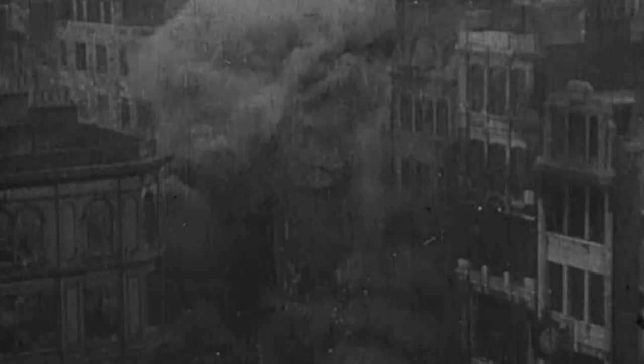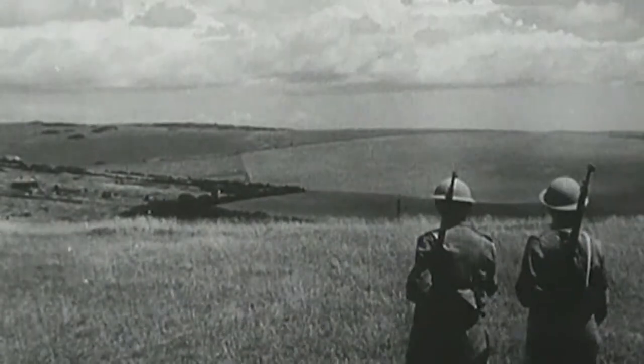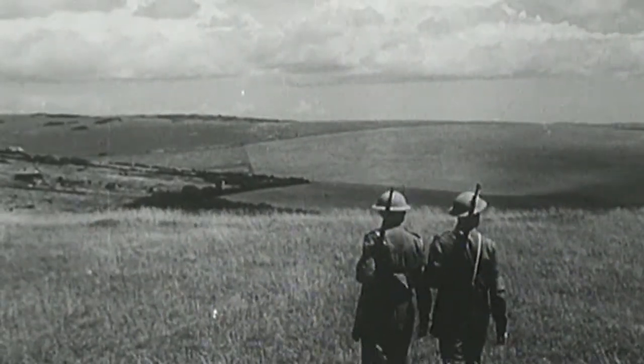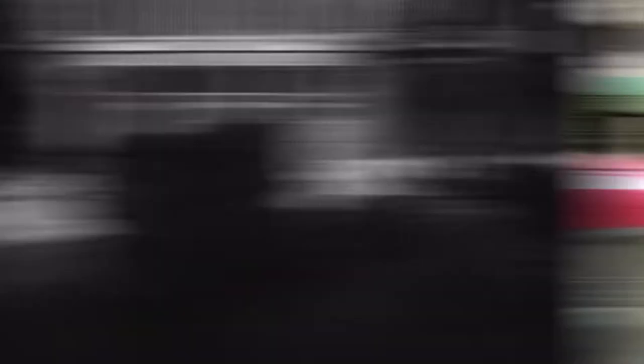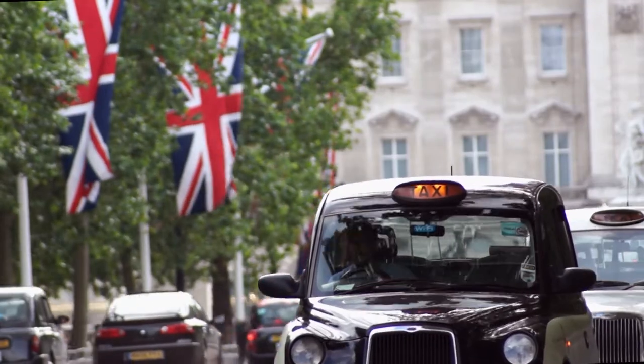Taxis were often also used by air raid wardens and the Observation Corps. The Observation Corps used to station people at fairly remote locations, searching the skies for intruder aircraft, and in order to get those people to those remote locations, they often used the London taxi cab. So the next time you hail a cab, just remember the dark past that they've endured and leave a generous tip.